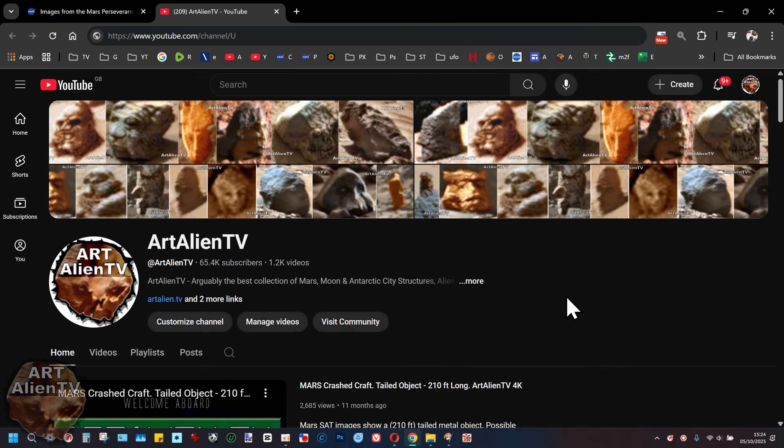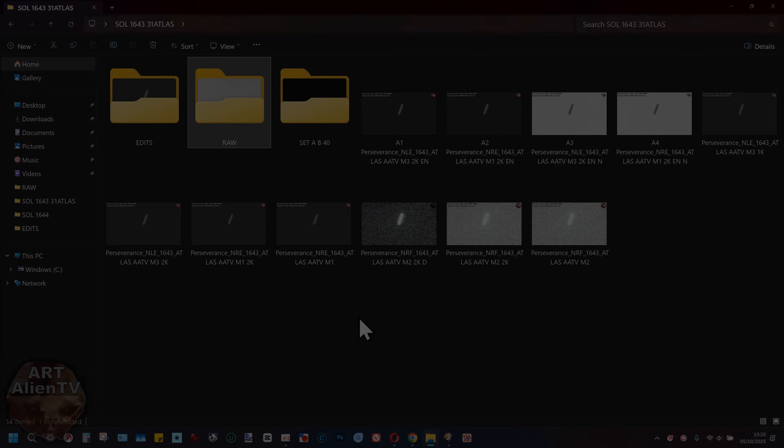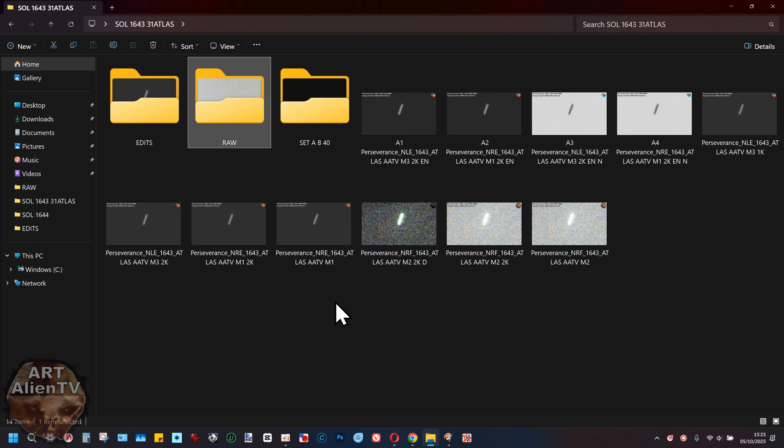This is Joe from Art Alien TV and today I'm going to be showing you the supposed comet called Atlas. I'm going to show you the clips first, then the raw images, and then some of the stuff on Twitter. Lots of people have been posting this. I posted some clips last night which have gone viral. These are a mixture of images - I've got the left and right images, the brightened versions, and the black and white darker ones. These are taken by the navcam on the Perseverance rover in Jezero crater.